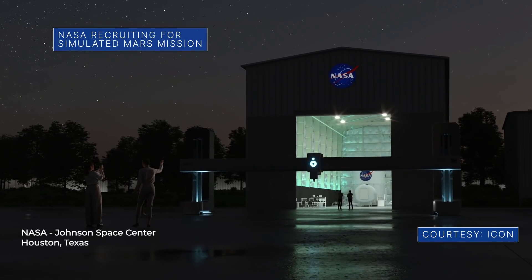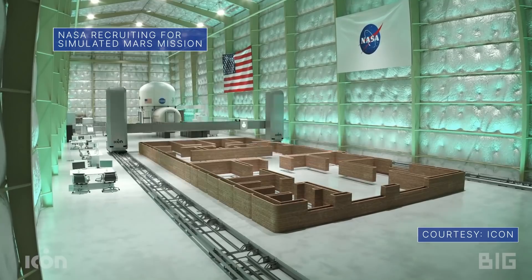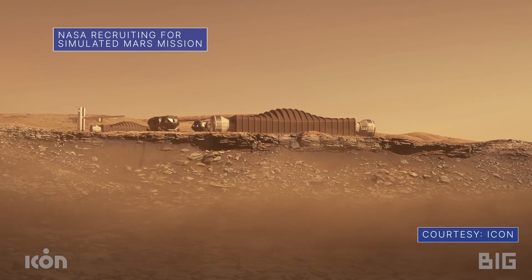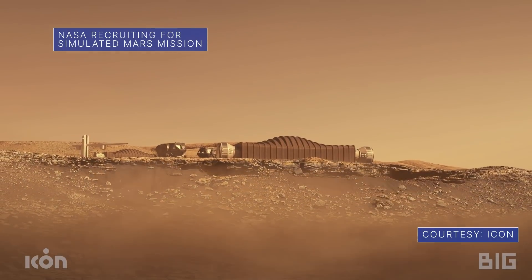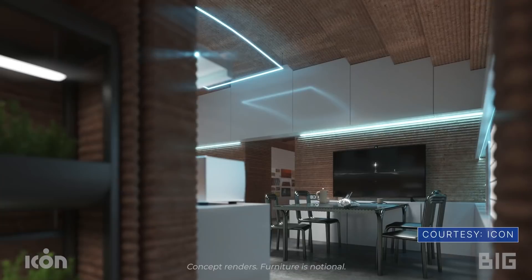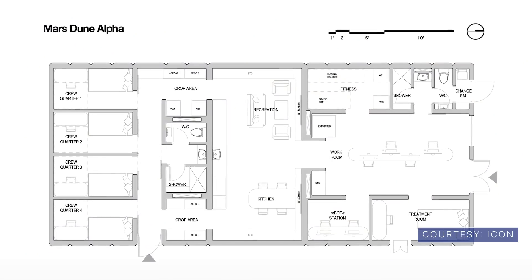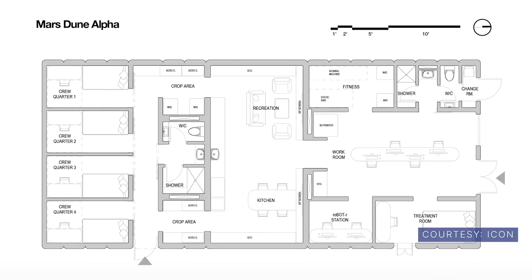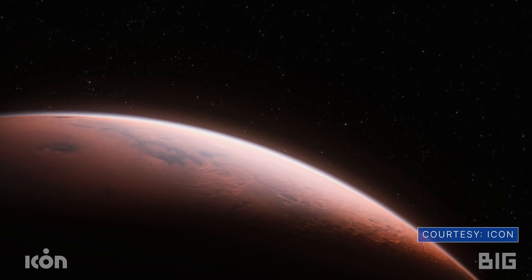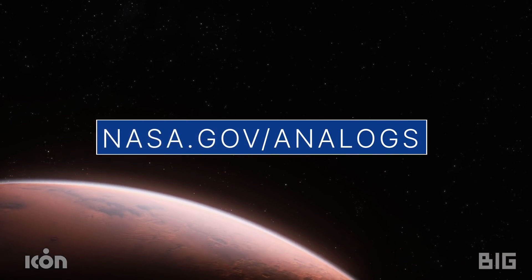NASA is looking for crew members for the first in a series of one-year analog missions in a 3D-printed habitat at our Johnson Space Center, designed to simulate life on a distant world. Set to begin in fall 2022, the series of missions, known as Crew Health and Performance Exploration Analog, could help develop methods and technologies to prevent and resolve potential problems on future human missions to the Moon and Mars. Learn more at nasa.gov/analogs.